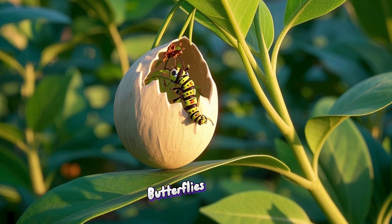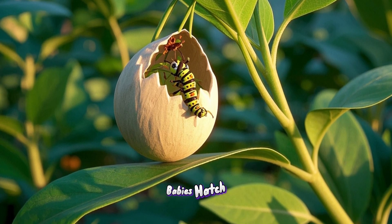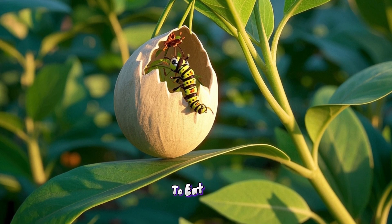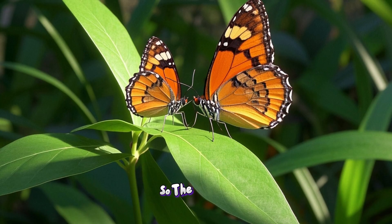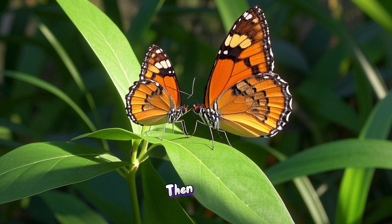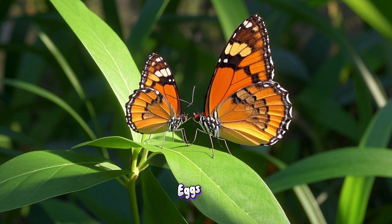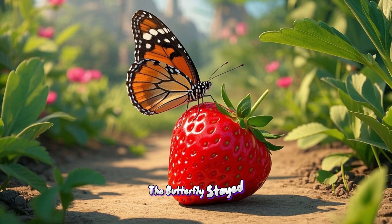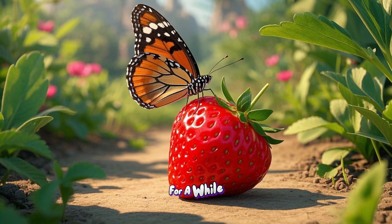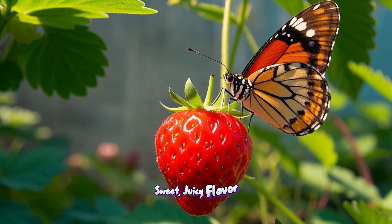You see, butterflies lay their eggs on plants. And when their babies hatch, they will need to eat the plant to grow and be strong. So the butterfly takes a little taste test with its feet and then decides if the plant is good enough to lay its eggs on. The butterfly stayed on the strawberry for a while, sipping and tasting. It loved the sweet, juicy flavor.